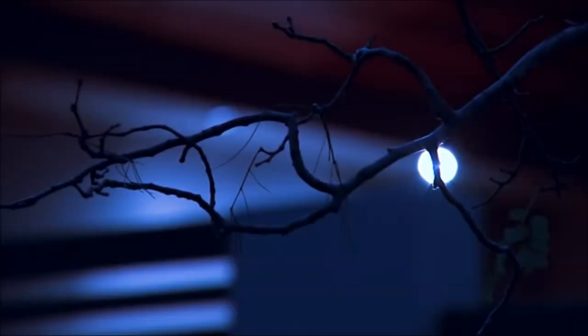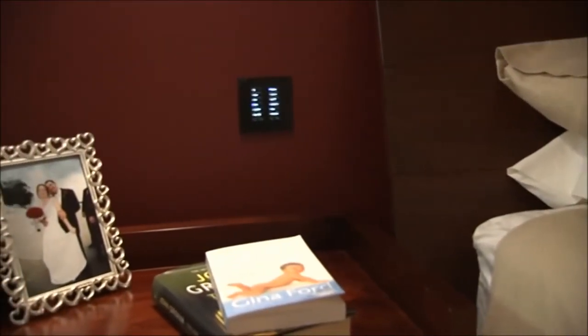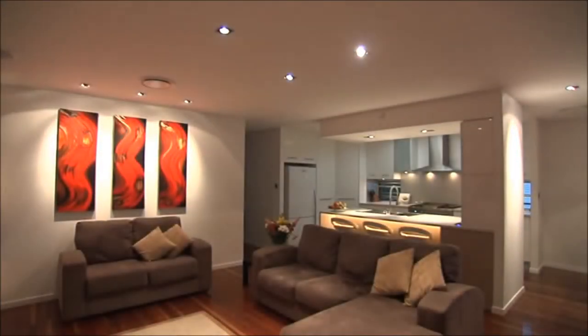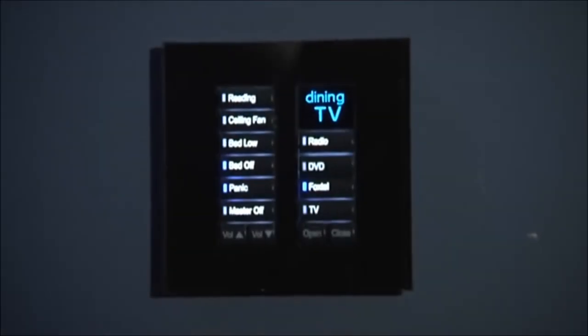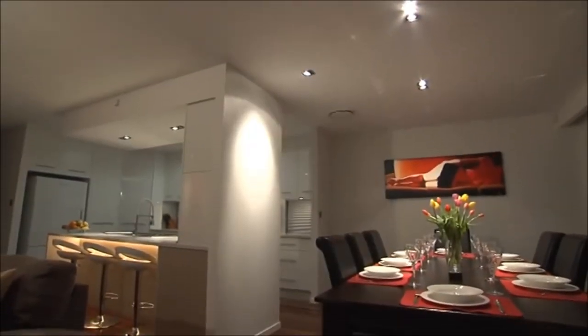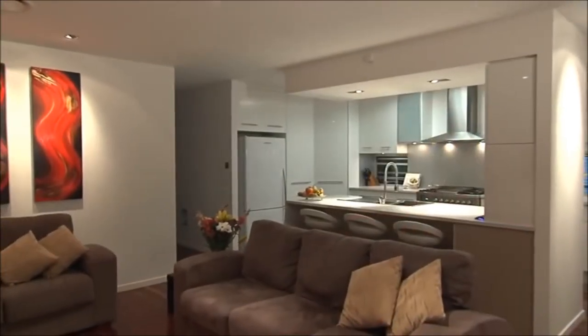Have you ever heard a noise outside at night and turned the lights on to check? The Dynalight panic button at your bedside can turn all your exterior lighting on to 100%. In sticky situations, interior lighting can also be switched on to 100%, with an automatic lock put on all the keypads to prevent anyone except you from turning any lights off until you decide it's safe. Use the panic button to protect your family and your home.